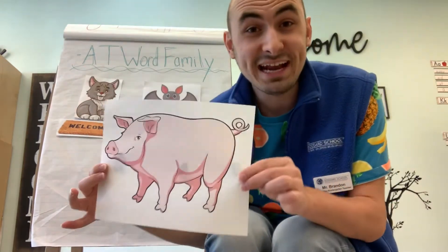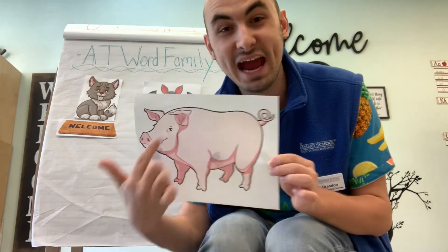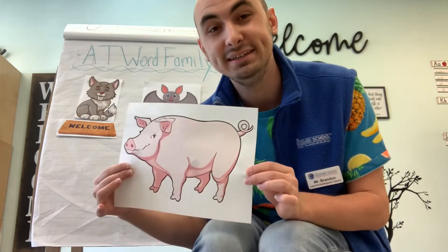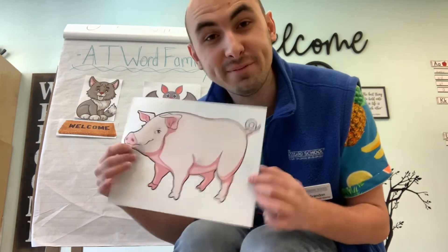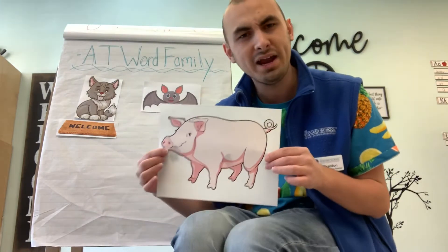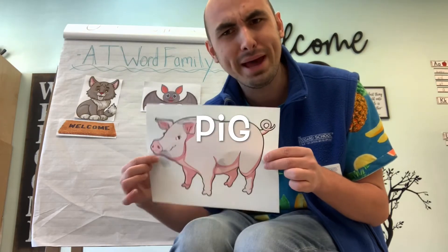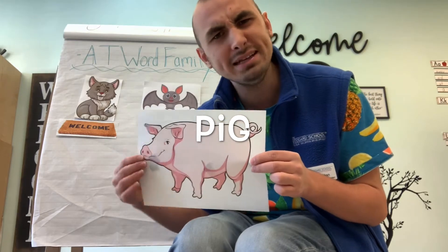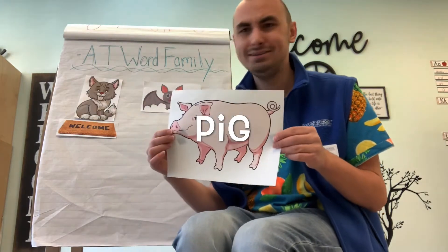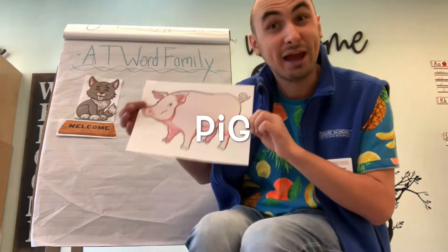Does anybody know what this is? That's right, this is a pig. Can anyone tell me what color the pig is? The pig is pink. What sound does a pig make? Oink oink, that's right! But does pig end in the AT sound? No, pig does not end in the AT word family sound. So I'm sorry Mr. Pig, but I can't put you on our AT word family chart. He says it's okay!